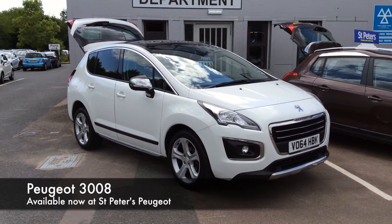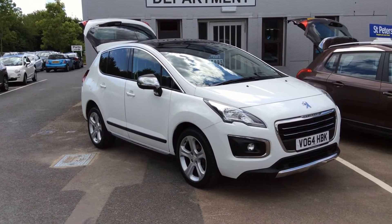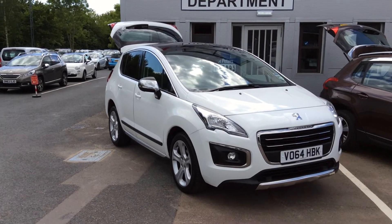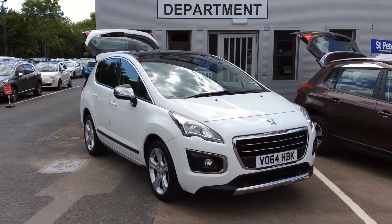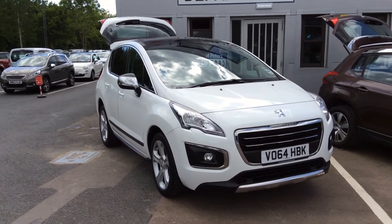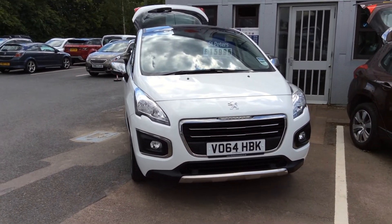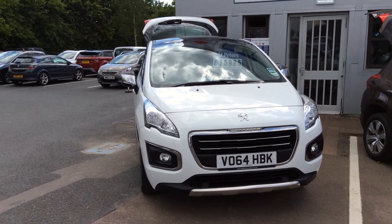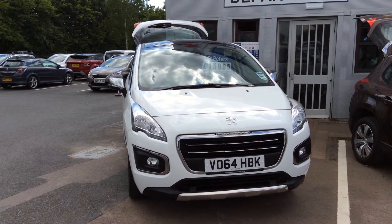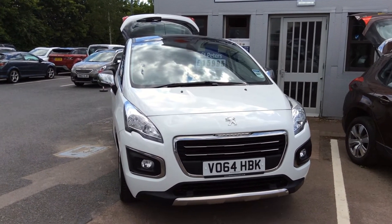Here at St Peter's Peugeot we have a wide variety of new and used approved cars. Today we're looking at a fantastic example of a 3008 — these are very desirable as a used car. This is a 64 plate, so it's from 2014, in white. It's the Allure trim, which is the top of the range. This particular model has only got twelve and a half thousand miles on the clock.